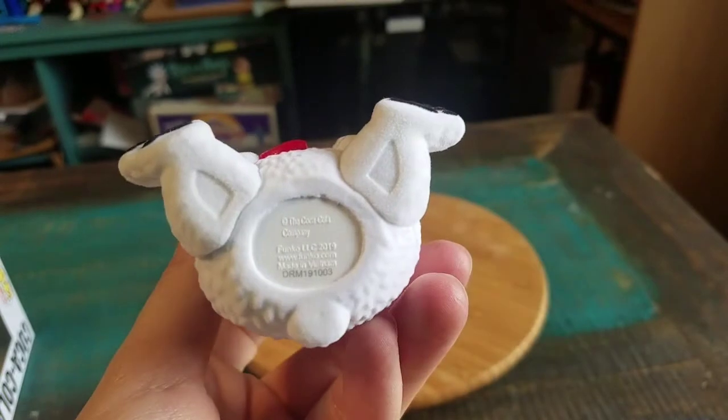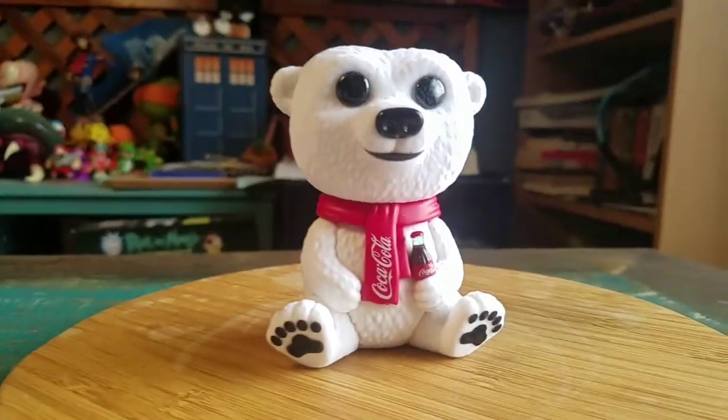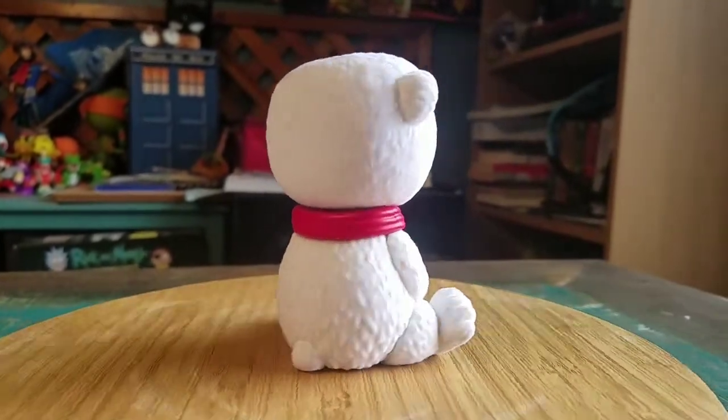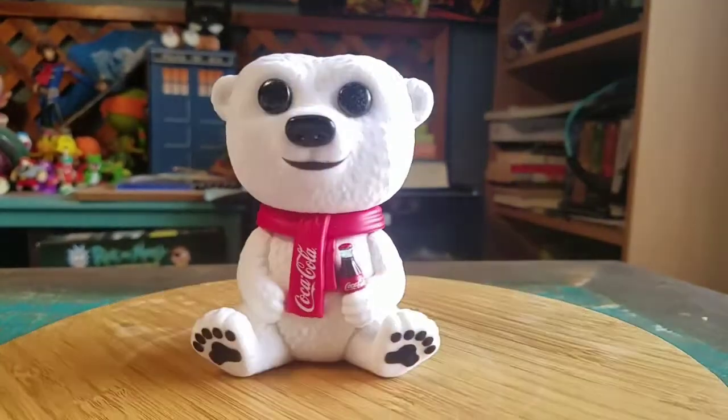Underneath, you can see the little Funko logos there. Got a little bit of heft to him, of course, because of all that Flocked material. But super fun — that way you can see all the shadows and everything and the different lightings.